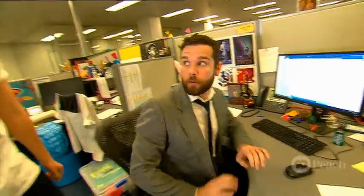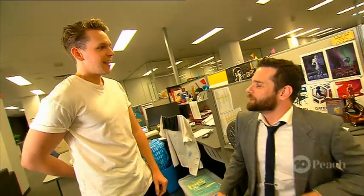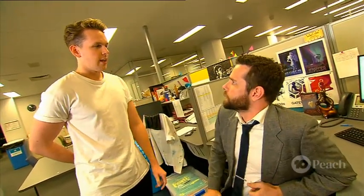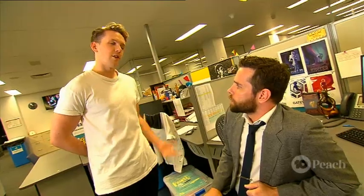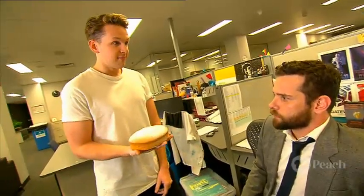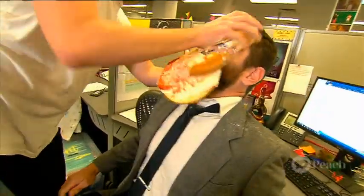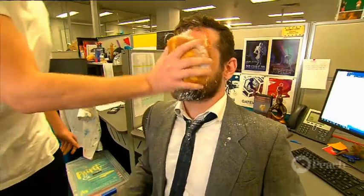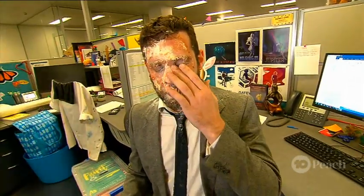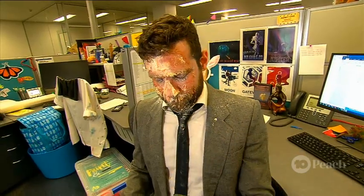Hey Matt, how you doing? Good. So I heard you ate my cake. No, it wasn't me. Well, that's what Cal said. Anyway, I thought, you know, if you like cake that much, have some more. Cool. My own recipe. See you mate. Bye!